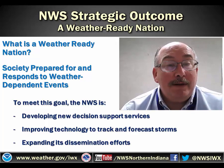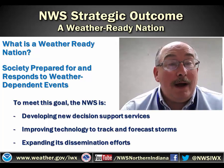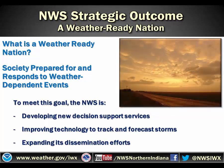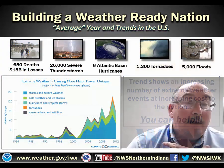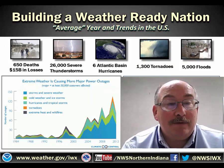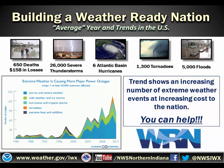In addition to the services provided by the local National Weather Service Office, we are looking to expand the strategic outcome of the country through a program called the Weather Ready Nation. The Weather Ready Nation is preparing society to respond to weather-dependent events. To meet this goal, the National Weather Service is developing new decision support services, improving the technology to track and forecast storms, and expanding our dissemination efforts. The reality of the Weather Ready Nation comes about because of the increasing cost associated with extreme weather. You can help us by becoming a spotter and understanding these impacts and doing what you can to prevent total loss and improve recovery.